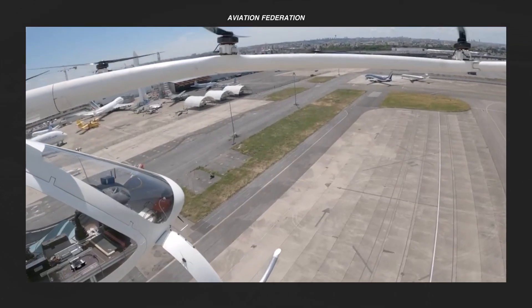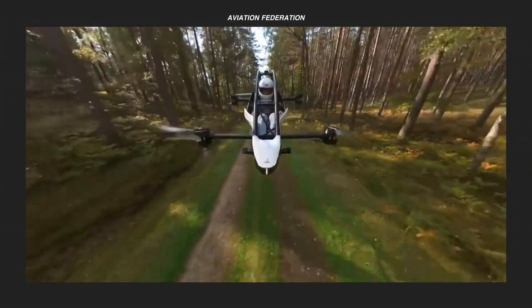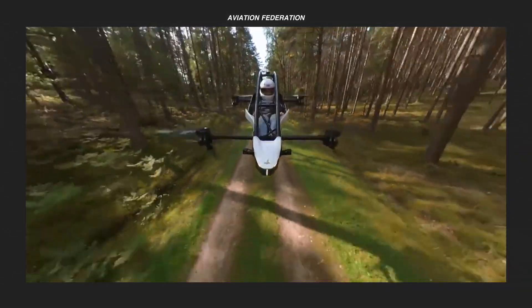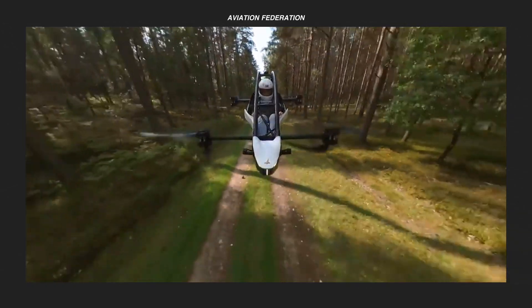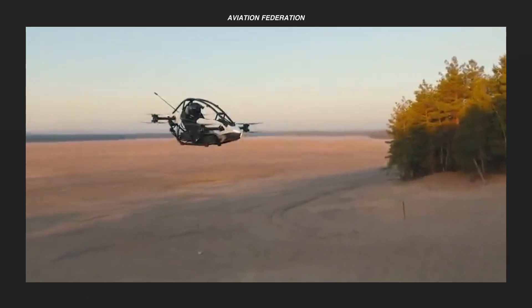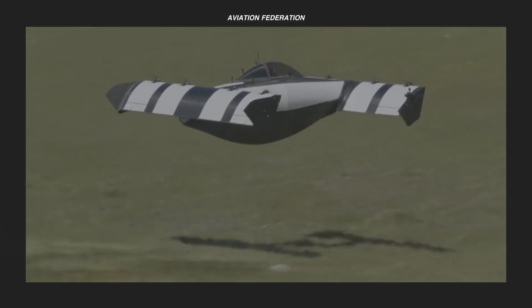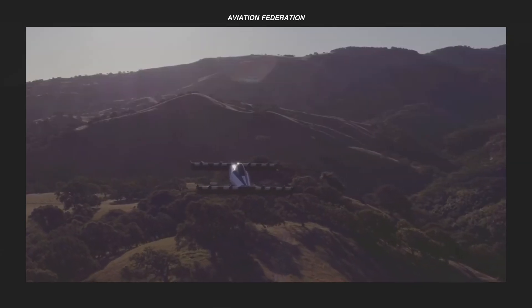In this episode, let's learn more about personal rotorcraft VTOLs. If you're curious about some of the best and latest developments in this field, watch until the end to see our number one pick. This is Aviation Federation, sharing with you exciting information about the latest and greatest in aviation and beyond.